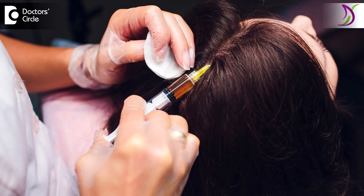PRP is platelet-rich plasma where a small quantity of your own blood is collected and centrifuged. Centrifuge helps in separation of your platelets and plasma from your red blood cells. We extract this with a particular device which will have a proper concentration of platelets. Once we extract growth factors from your platelets, this is infused on your scalp through small micro needles.